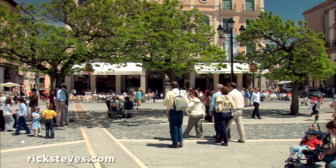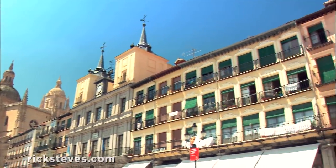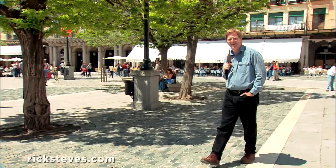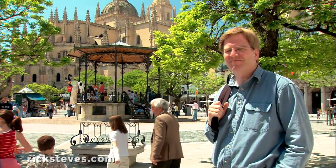Segovia's Plaza Mayor wasn't always so idyllic — it was long the scene of bullfights. Imagine spectators jamming these balconies, screaming "Toro, ole!" In the 19th century, bullfights on this square were stopped. When the residents complained, town fathers gave them a more genteel form of entertainment: this bandstand.